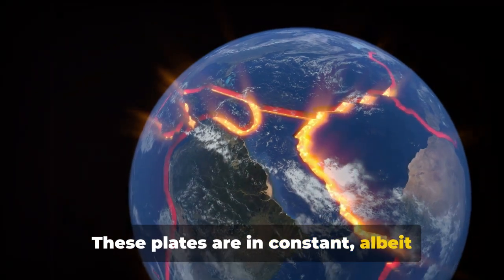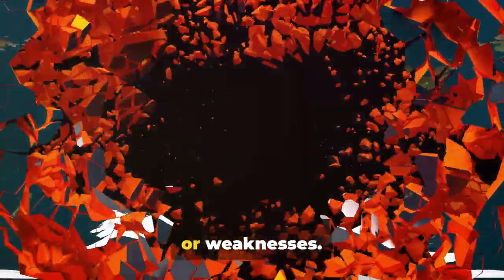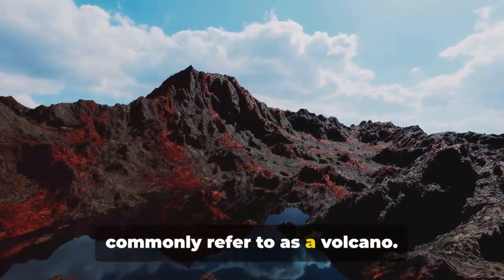These plates are in constant, albeit slow, motion. Sometimes they move apart, collide, or slide against each other, creating cracks or weaknesses. It's through these openings that molten rock or magma, debris, and gases can escape from beneath the surface. This magma, when it reaches the surface, can form a mountain over time, which we commonly refer to as a volcano.